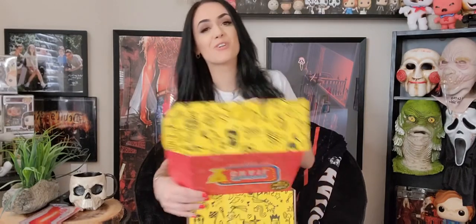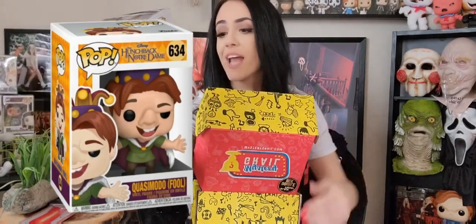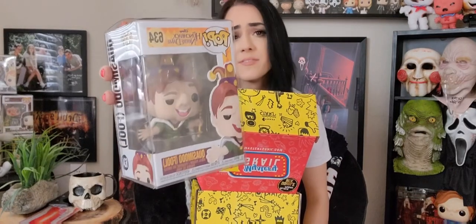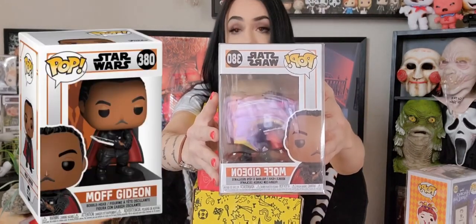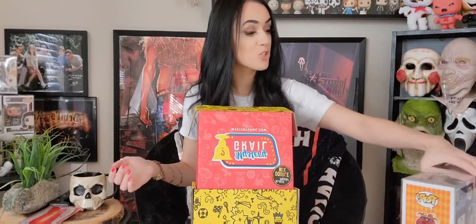Our first pop out is the Hunchback of Notre Dame — we got Quasimodo! Cool, I dig it. And our next one out is Moff Gideon — I think that's how you say his name; first name is definitely Moff — from Star Wars. That is a cool Disney pop, but you know I don't really care for Star Wars, though I know it's a big thing.